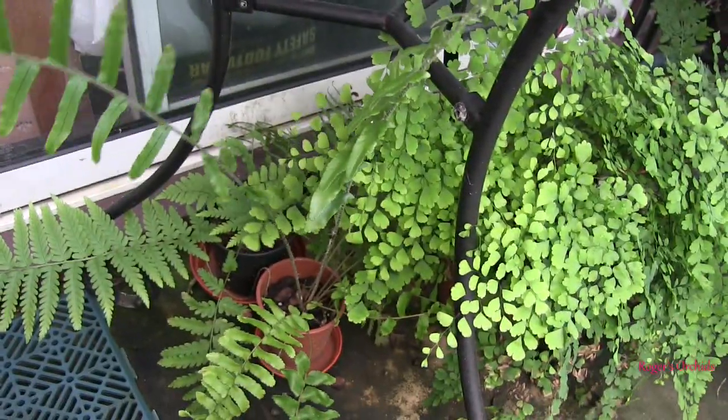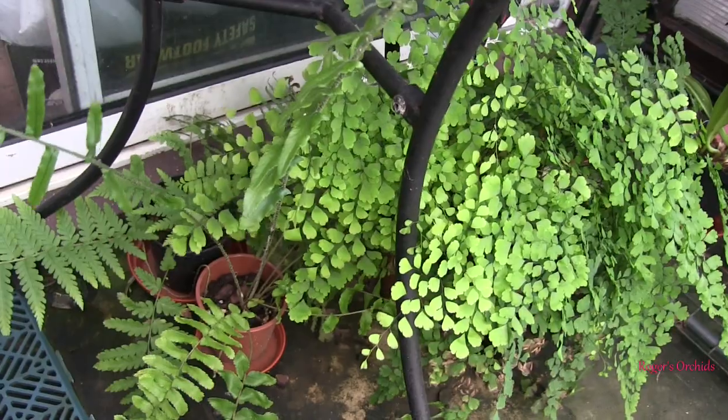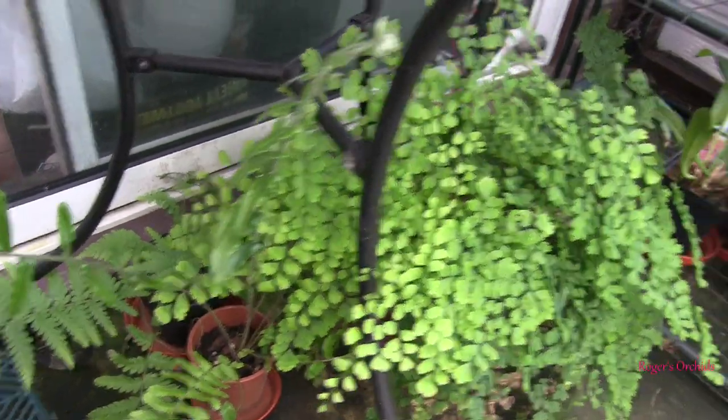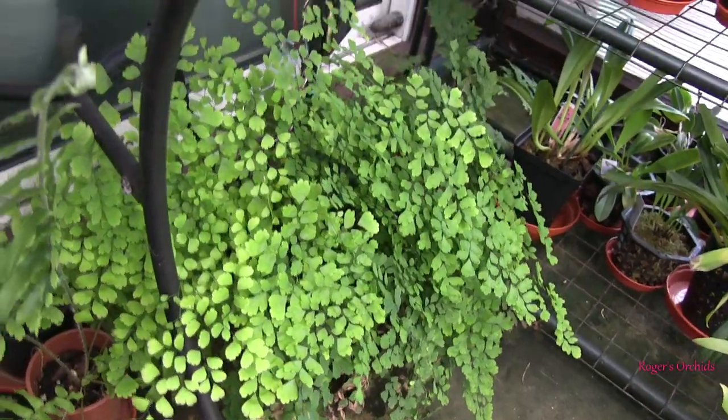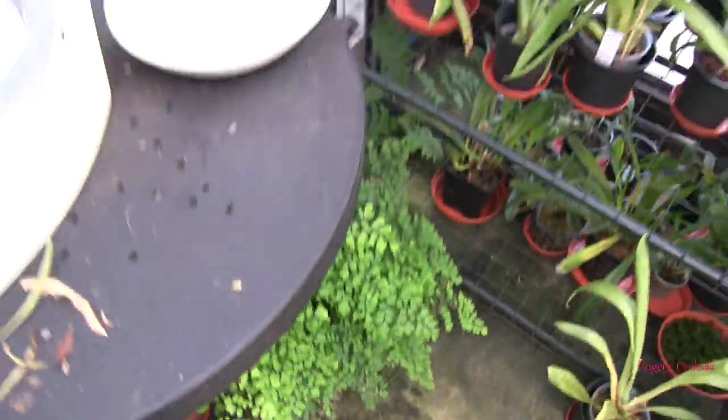This is getting big now — that is the problem. This is a good environment for them, though it's probably too warm for the maidenhair fern, which isn't too happy, but it survives. They love the humidity of course.